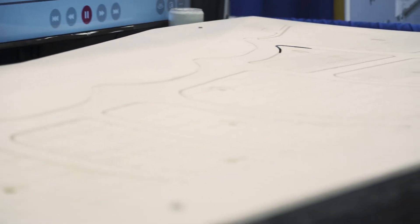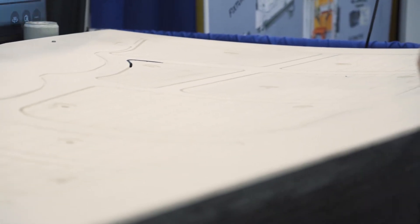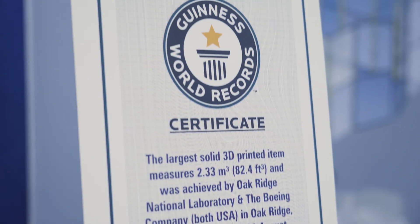One of the cool things about this tool is basically its size. At the time it was the largest 3D printed part that we were familiar with, and it still holds the Guinness World Record for the largest single 3D printed composite part.